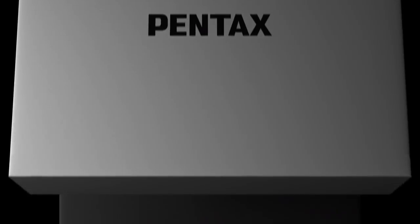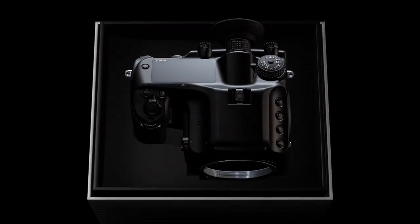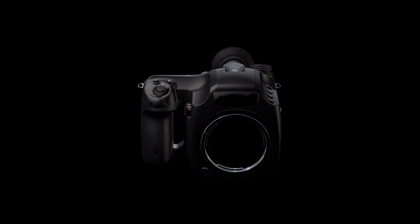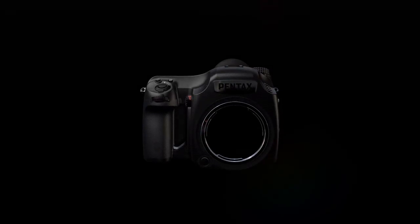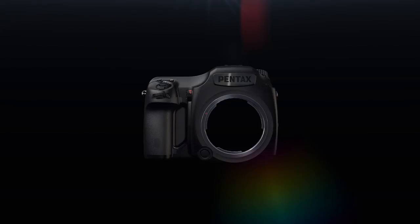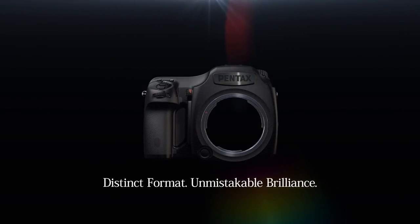Expressive performance. A digital camera breakthrough with considerable potential. Award-winning Pentax 645 system aimed at the limits, exerting its prowess. And now, a new legend is born. Distinct format. Unmistakable brilliance.